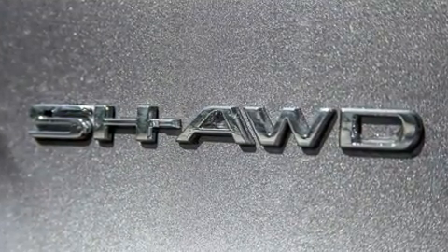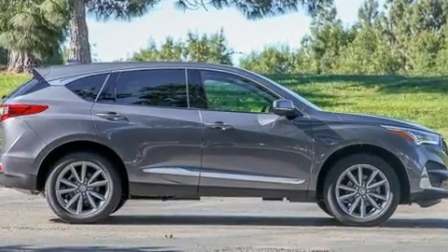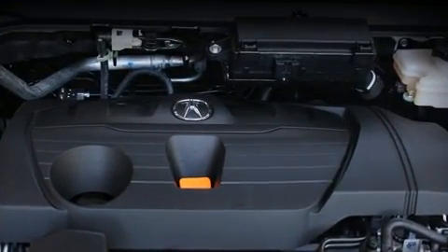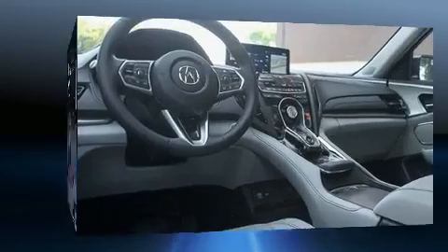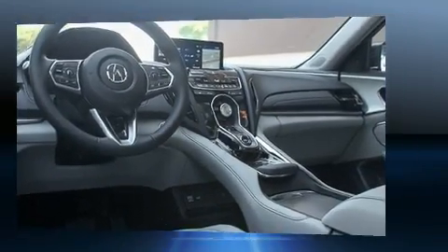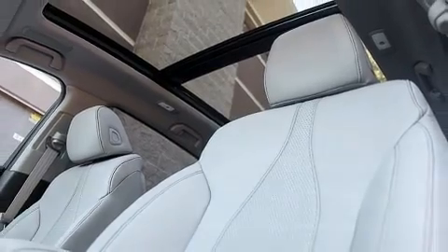Acura ensures the safety and security of its passengers with equipment such as Head Curtain Airbags, Traction Control, Ignition Disabling, and 4-wheel disc brakes with ABS. Adaptive Cruise Control maintains a preset distance behind the car ahead of you, simplifying highway driving and enhancing safety.